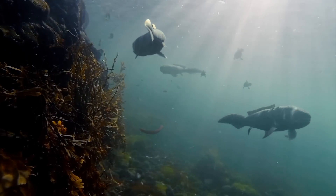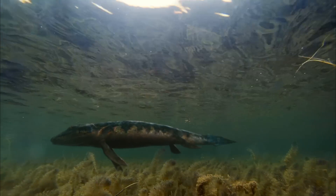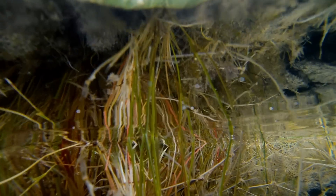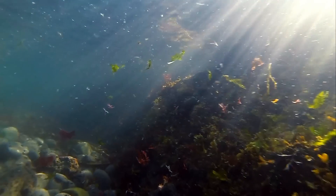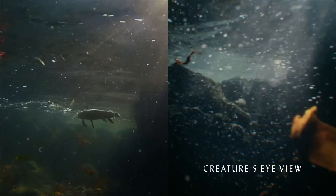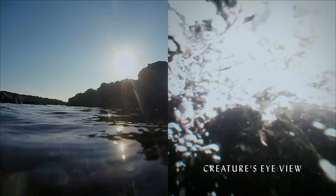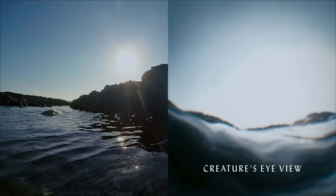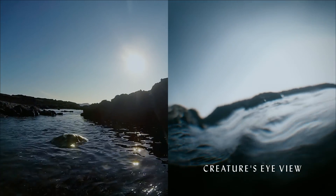And then, something terrible happened. You ever notice that a straw in a glass of water looks bent at the surface of the water? That's because light bends when it goes from one medium to another, say from water to air. Our eyes originally evolved to see in water. The watery fluid in those eyes neatly eliminated the distortion of that bending effect. But for land animals, the light carries images from dry air into their still watery eyes. That bends the light rays, causing all kinds of distortions. When our amphibious ancestors left the water for the land, their eyes, exquisitely evolved to see in water, were lousy for seeing in the air. Our vision has never been as good since.